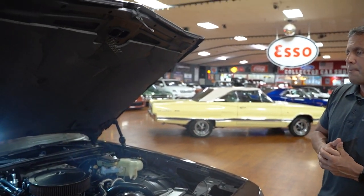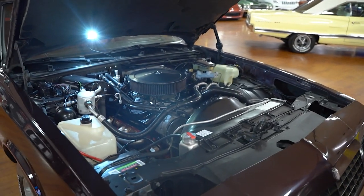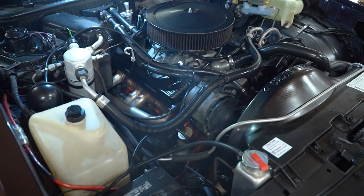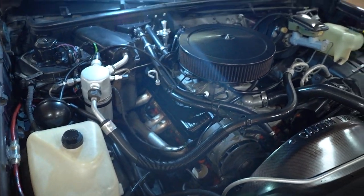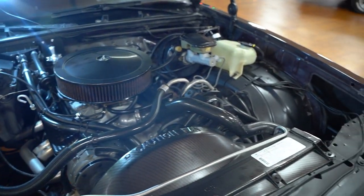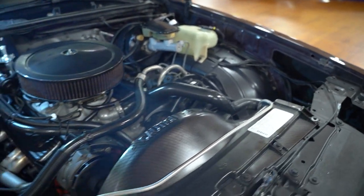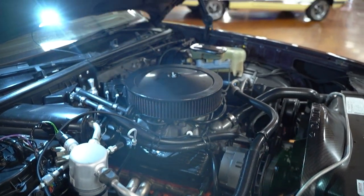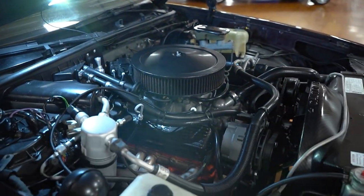1988 Chevrolet Monte Carlo, 305, power steering, power brakes, and yes, air conditioning. This particular car, I do not have any documentation on. It is not a true mileage car — the title reads exempt for the mileage.